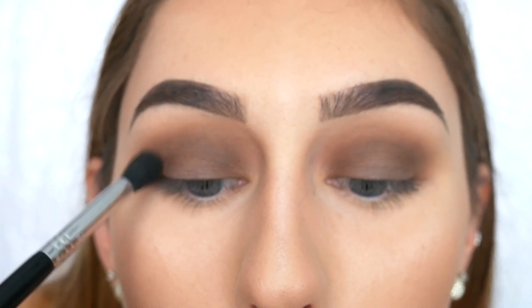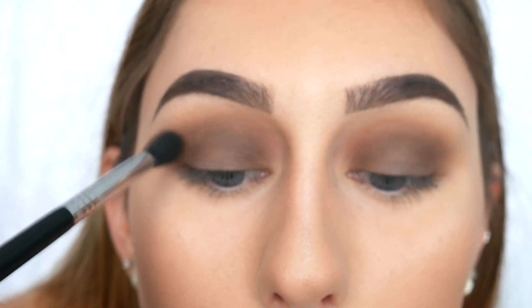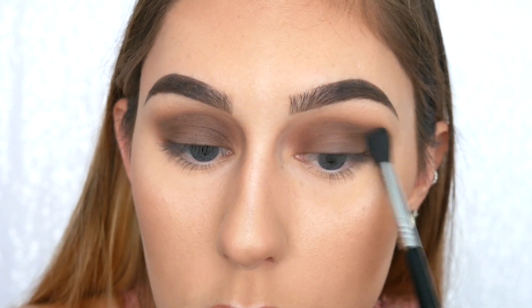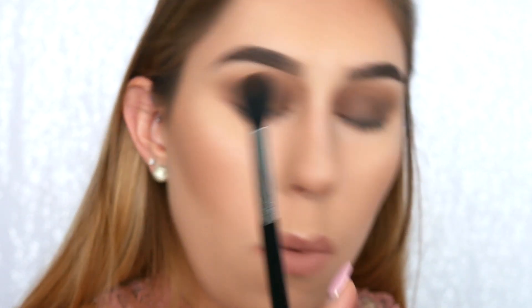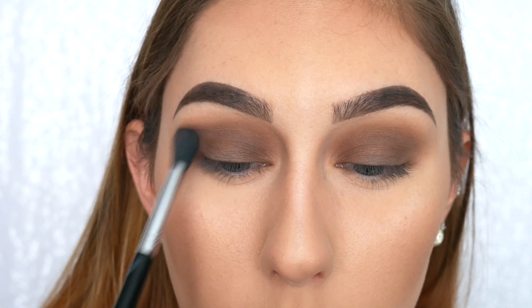I've got that color applied basically all the way up to my crease now. I'm going back with the E38 to blend it just a little into the other color. Devour Me is definitely one of my favorites in the palette — it's really pigmented and really pretty. I'm going back to my E40 brush to pick up a tiny bit more of that warm brown One More Bar and blend that a little bit more right above the crease.